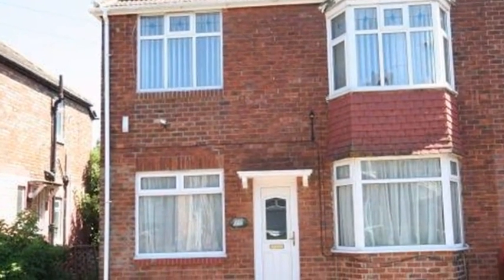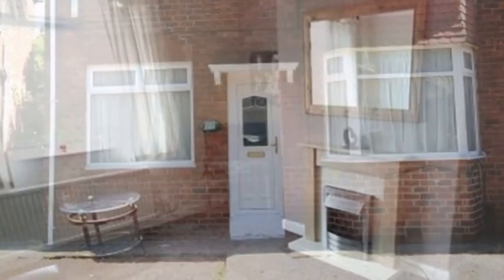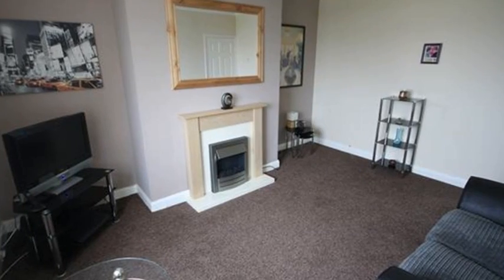This two-bedroom first-floor apartment with a gravel parking space to the front is situated in Billingham. Inside, the lounge encompasses a coal-effect fireplace with a timber surround and an attractive back panel and hearth.